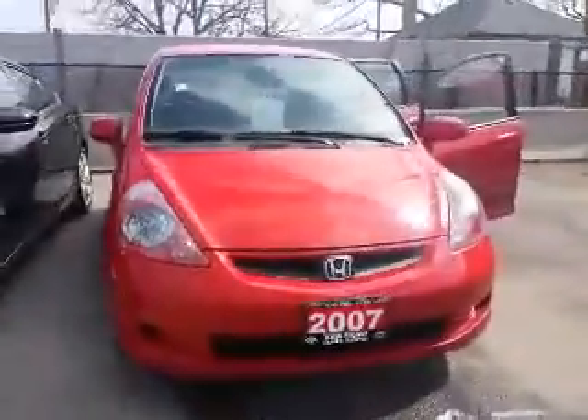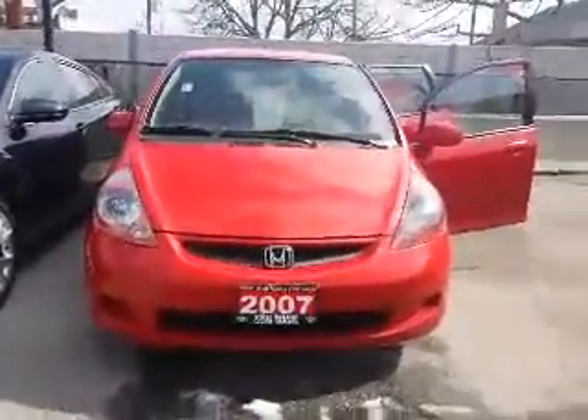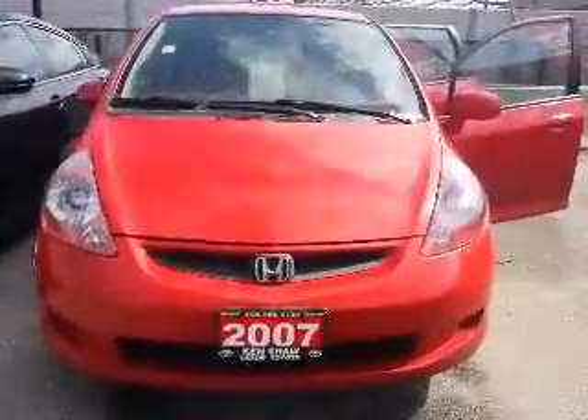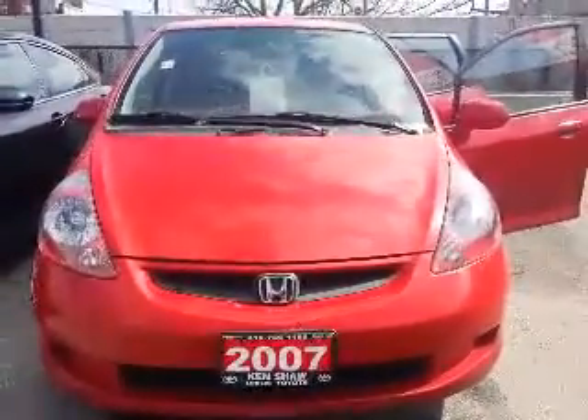And there you go Rania, there's your tour of the 2007 Honda Fit here at Kenshaw Toyota. If you have any questions or if you'd like to book a test drive, please feel free to respond to this email, or you can call me at 416-766-1155, extension number 128.